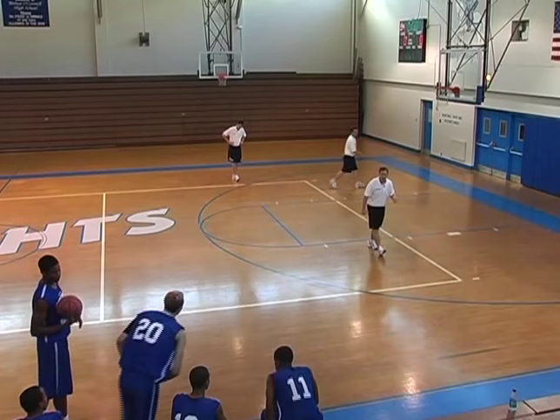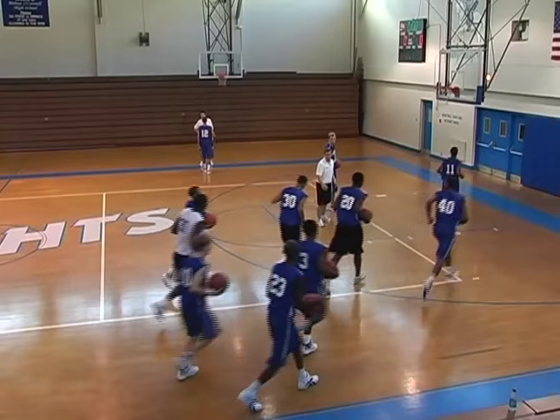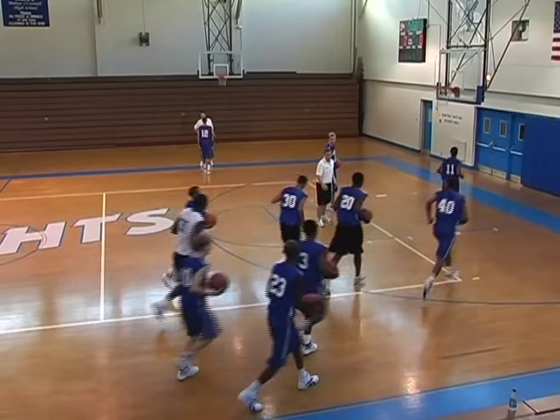I'm going to first get Dave Eissmeyer out here. Dave, hustle on out. Let me have Kendall on the sideline right there. If I can get everybody else in a line behind them — anyone with a ball is on the baseline, anyone without a ball is over behind Kendall. Let's go.